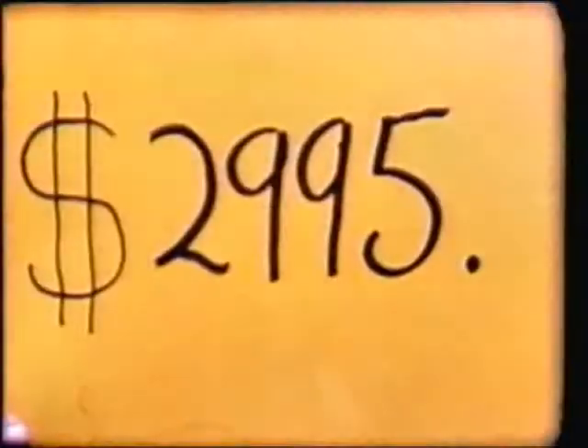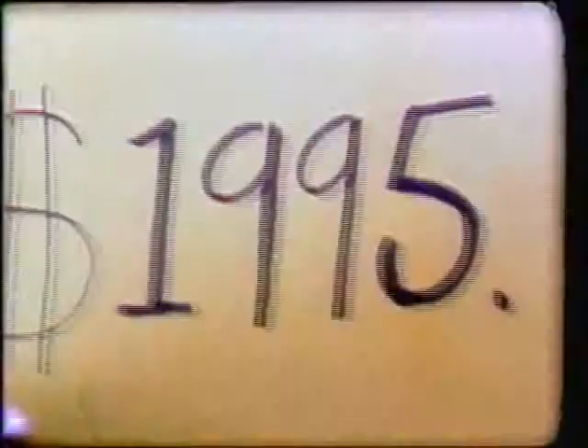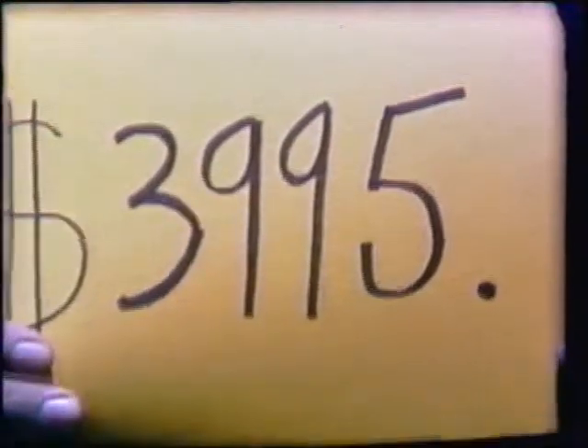Now, I could let this baby go for $29.95, but I'm not stupid. I could give it away for $19.95, but I wasn't born yesterday. Instead, $39.95 takes it all, every last scrap.